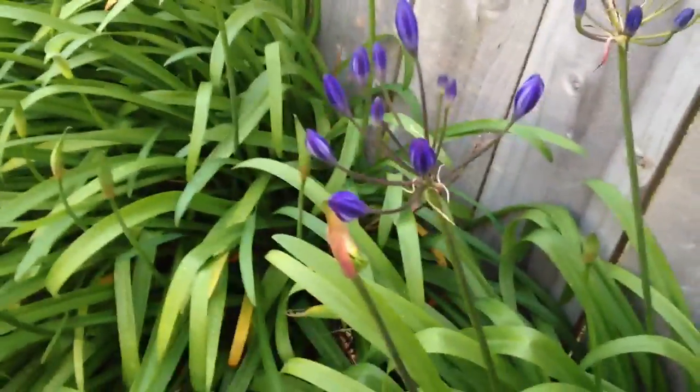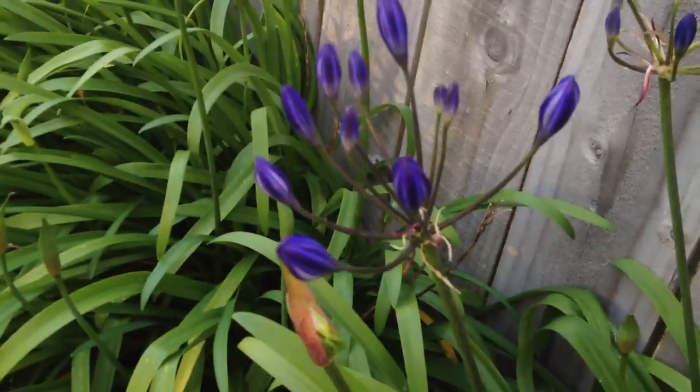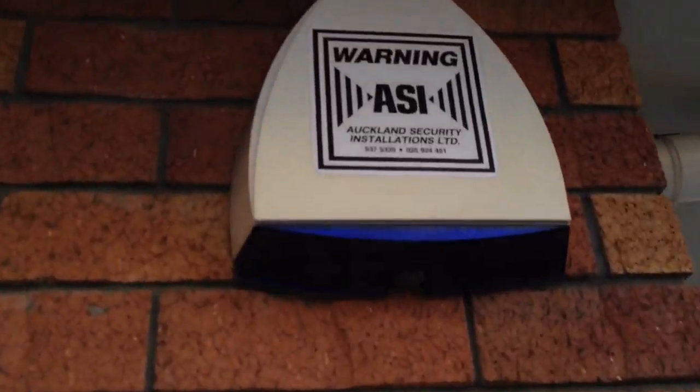I'm going to close this stuff. I'm just about two inches away from the wall.